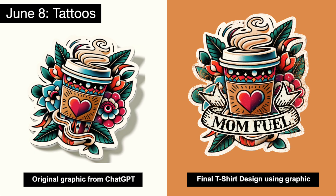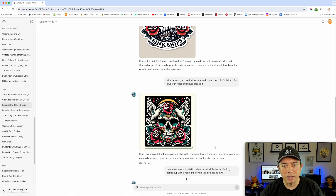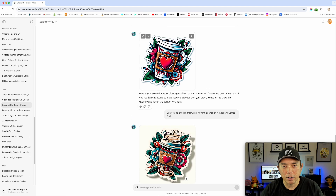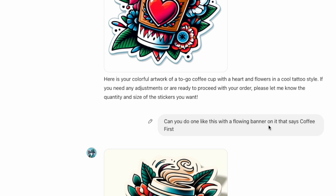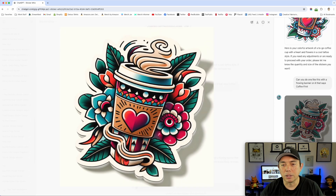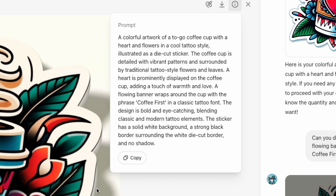The next prompt was for the topic tattoo. Here's the original design and my t-shirt design. I was trying different tattoo designs and I liked this one, then I added to it. I just wrote: 'Can you do one like this with a flower banner on it that says coffee first?' It didn't actually do that part, but it came out pretty cool. I eventually put my own banner on it.